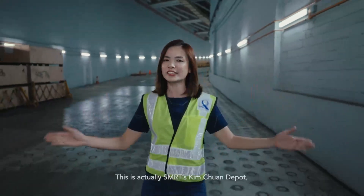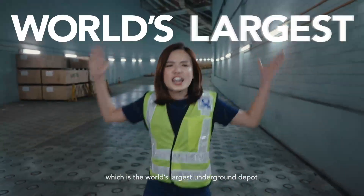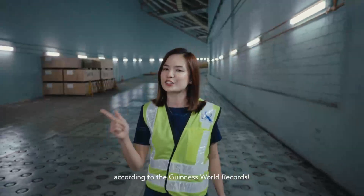Hi, I'm Nadia and guess where I am? This is not an underground car park. This is actually SMRT's Kim Chuan Depot, which is the world's largest underground depot according to the Guinness World Records.